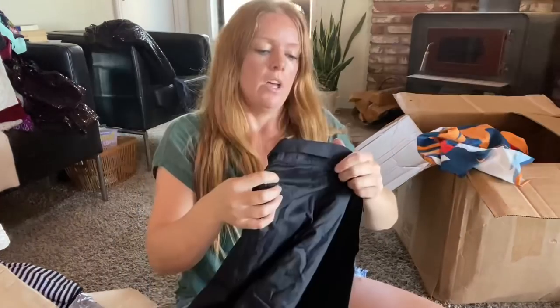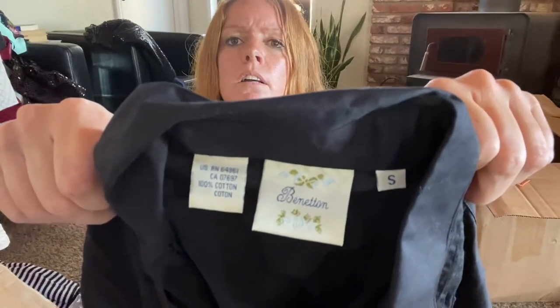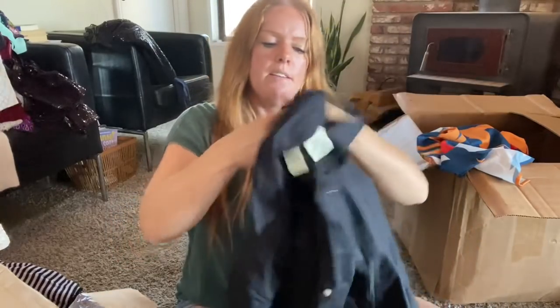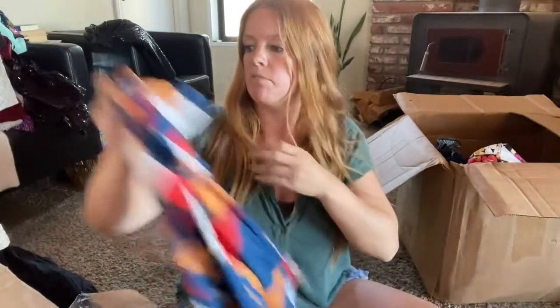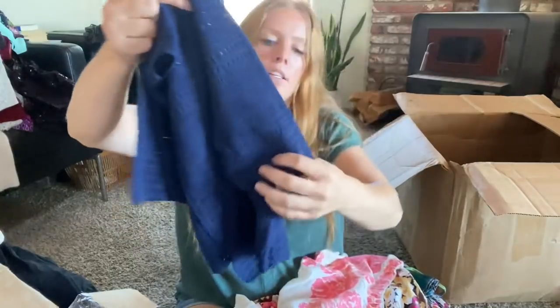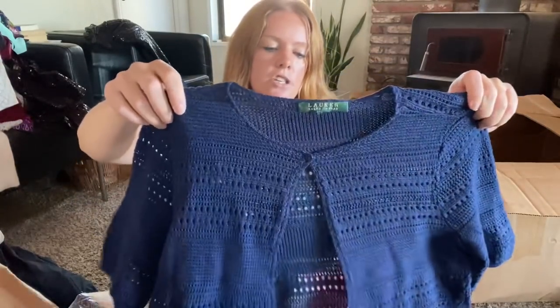Benetton, size small, 100% cotton — has some sleeve accents and detail on the front. This could be something; I'm feeling optimistic that it will sell for something. Next item looks pretty cheap — it's new with tags but it feels like the cheapest thing so far, like a men's shirt. I couldn't ship that to someone. Lauren Ralph Lauren — just a cropped little knit cardigan. I'll sell it; I'll throw it on the size 6 mannequin and sell it that way.